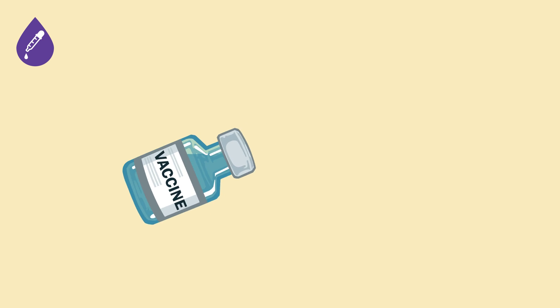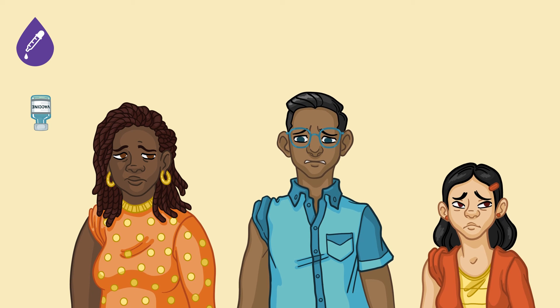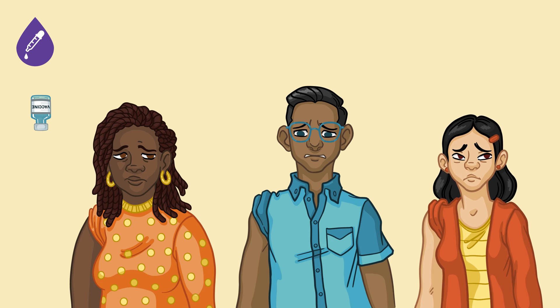Preservatives are used in vaccines when the vaccine is packaged in a multi-dose vial. A multi-dose vial contains enough vaccine solution for multiple doses. In order to deliver those doses to different patients, a syringe with a needle is used to draw out the vaccine solution from the vial. This happens multiple times, and preservatives help to prevent the growth of bacteria or fungal spores that could enter the solution.